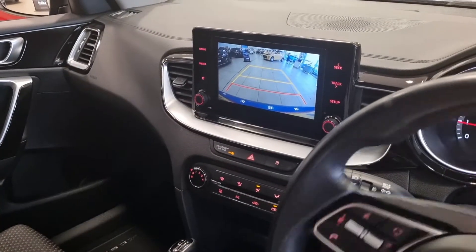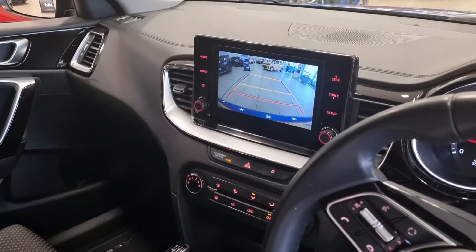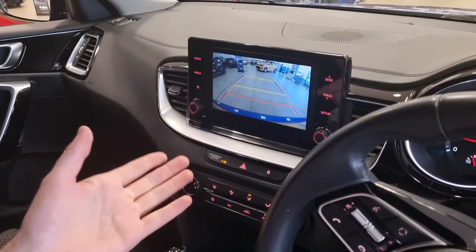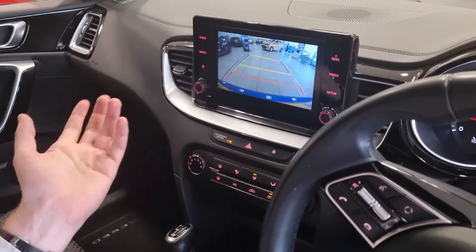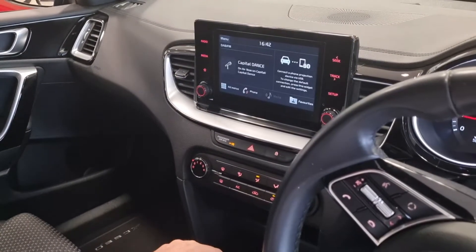It also comes with a reversing camera, so you've got the parking dynamic guidelines. There are no sensors, but you can see just how crystal clear that camera is. It's more of a backup really — obviously observations with the mirrors behind you is the main way to go, but it's there as a backup if you need it.